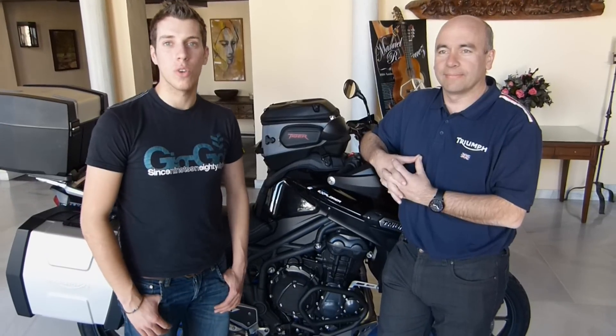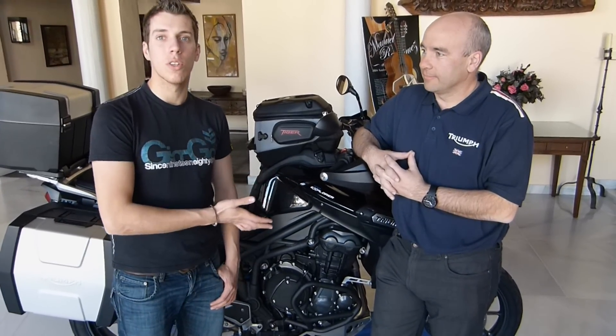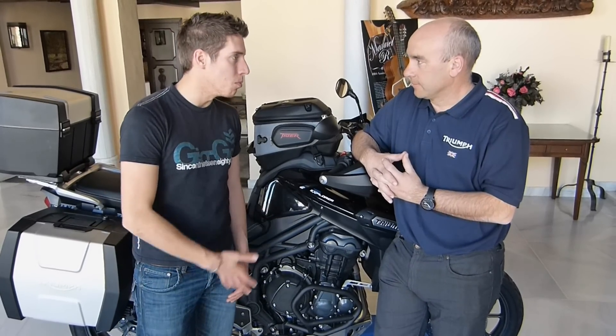We're here in Granada at the launch of Triumph's new Explorer. Stood next to me is Simon Walton, who's the product manager for Triumph Motorcycles. Simon, can you just tell us a bit of info about the new model?